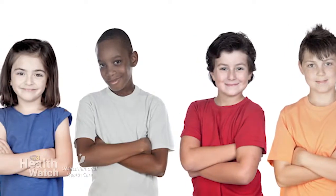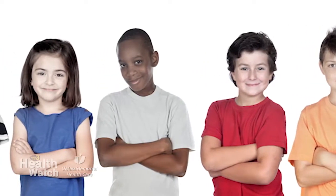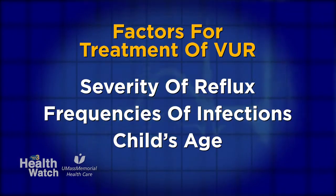What are treatment options for VUR? The treatment options are really dependent upon the specifics of the child's situation. This includes the severity of the reflux, the frequency of infections, as well as the child's age. The options for treatment are both medical and surgical. Initially, we will often just watch this reflux while we have the child on an antibiotic to prevent infections. Sometimes, for severe enough reflux, we will need to intervene with surgery to fix this. This can either be done in a small procedure done as an outpatient, or may require more extensive reconstruction, in which case we would need to admit the child to the hospital.